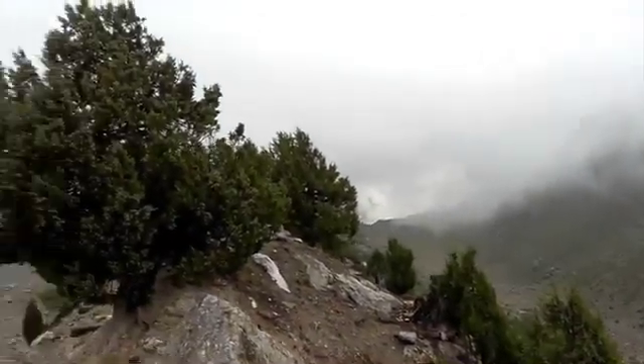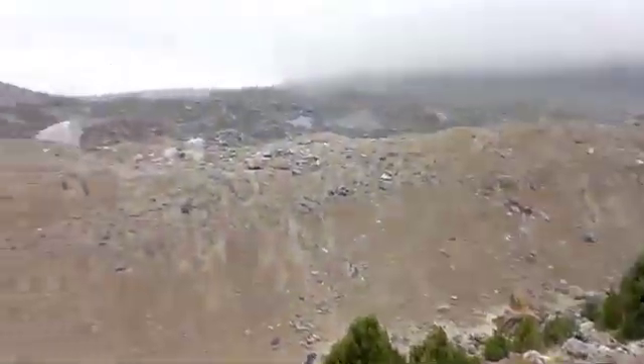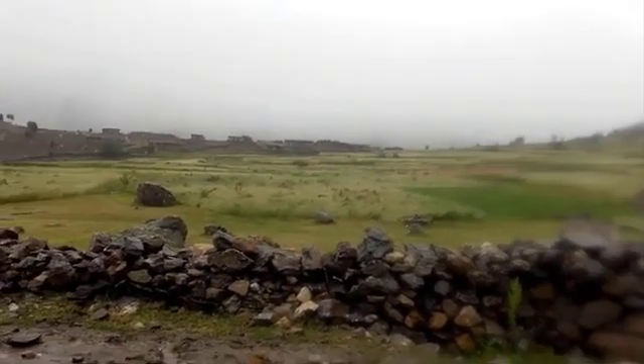The highest point of this trek is Mazino Pass, which is 5,400 meters high. That is the most challenging part of this trek, but it offers truly stupendous sights of this Himalayan giant.